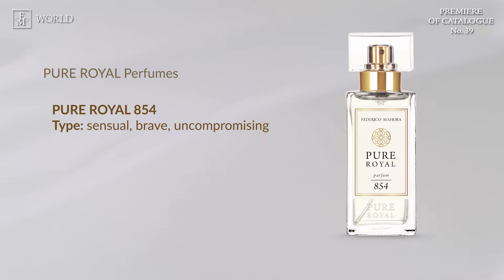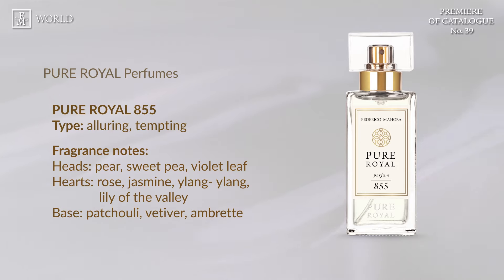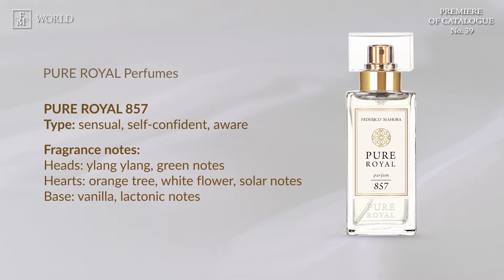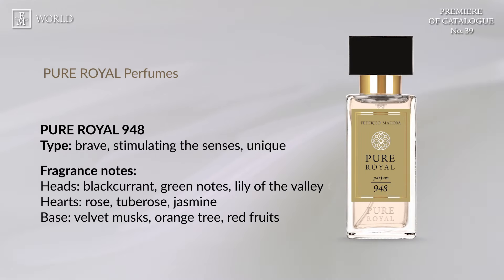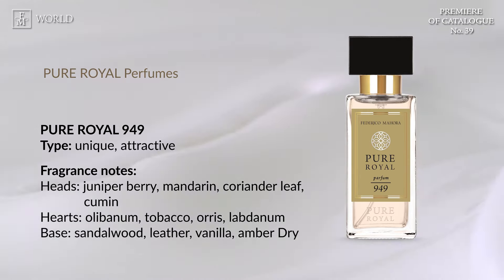Pure Royal 854, Pure Royal 855, Pure Royal 856, Pure Royal 857, Pure Royal 948, Pure Royal 949, Pure Royal 950.